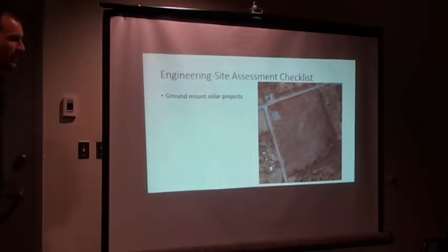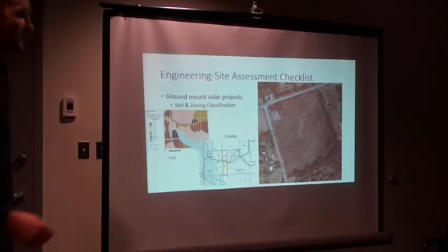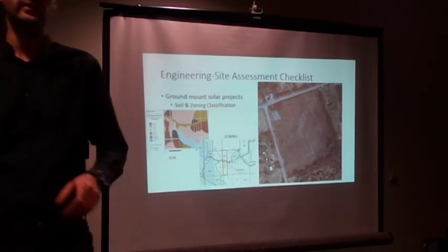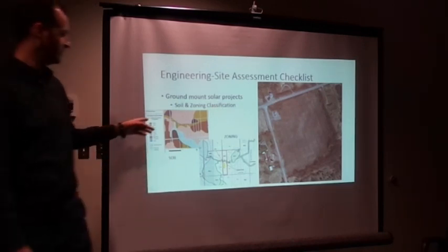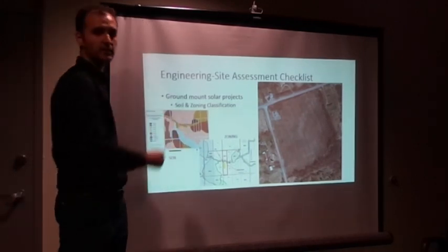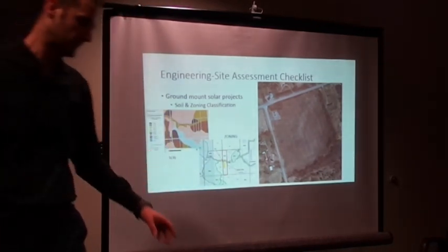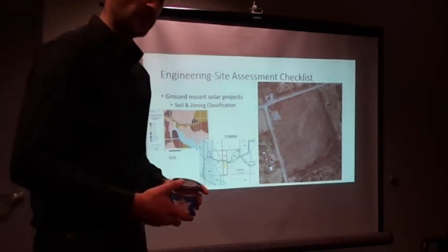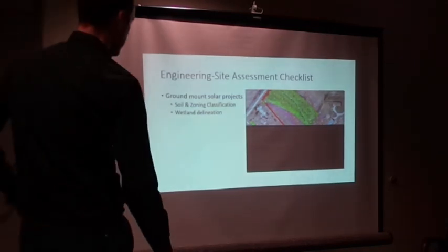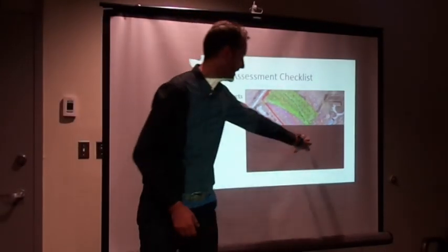Jumping to ground mounts — the first thing you need to do is soil and zoning assessment. As mentioned, the ground should be classified between class 4 to 7. The Ministry of Natural Resources (MNRF) has an open GIS integrated map where you can locate your property and find soil classifications to determine which portions of the property you can build on. Zoning-wise, you need to make sure it's rural residential and not environmentally protected or EP land.